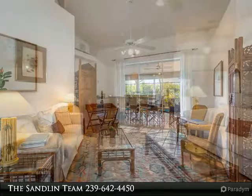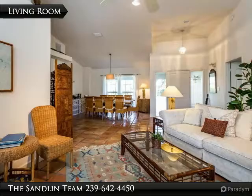Charming beachy eclectic decor. Soaring ceilings. Skylights. Pocketing sliders.